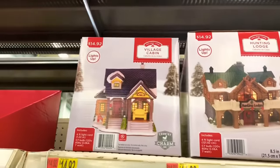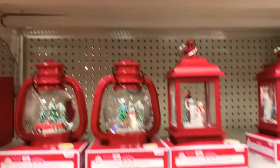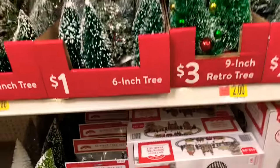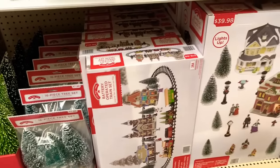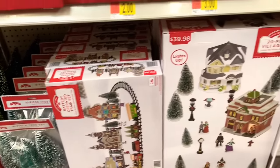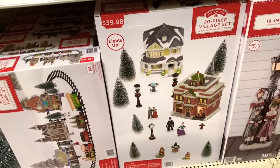They have the village cabin there for $14.92. They also have the battery-operated train set for $19.98. They have the 20-piece village set for $39.98 — everything lights up.